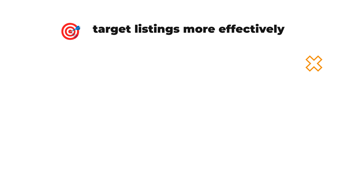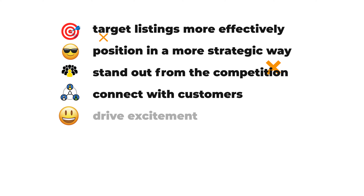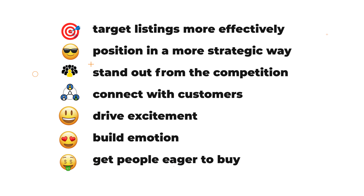Through this work, we look at listings with a fine-toothed comb, looking for different things that businesses can do to target their listings more effectively, to position them in a more strategic way, to help them stand out from the competition, connect with customers, drive excitement, build emotion, and get people eager to buy. And by the way, these tips can really apply to any type of copywriting that you are doing for the web — tried and true principles that work today.